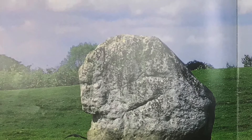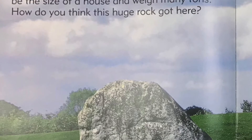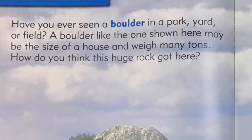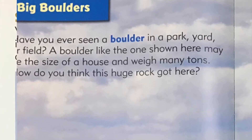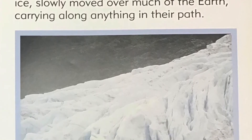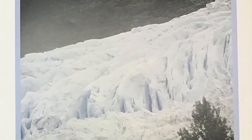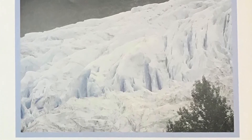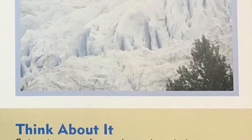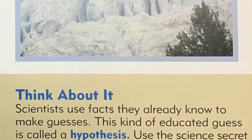Big boulders. Have you ever seen a boulder in a park, yard, or field? A boulder like the one shown here may be the size of a house and weigh many tons. How do you think this huge rock got here? Science secret: Very long ago, giant glaciers, or sheets of ice, slowly moved over much of the earth, carrying along anything in their path. Think about it: scientists use facts they already know to make guesses — this kind of educated guess is called a hypothesis. Use the science secret to make a hypothesis about how the boulder got there.